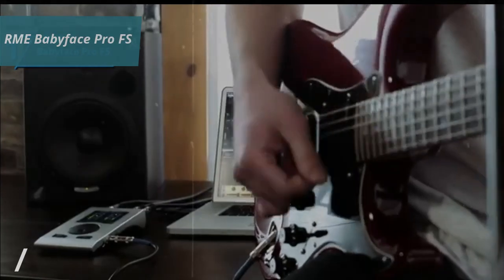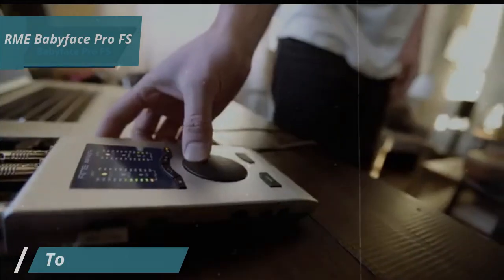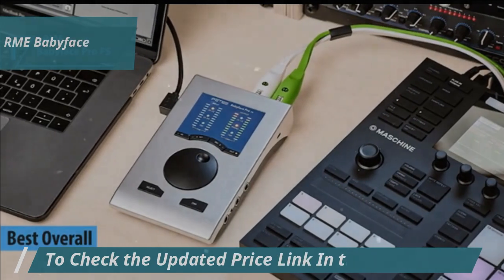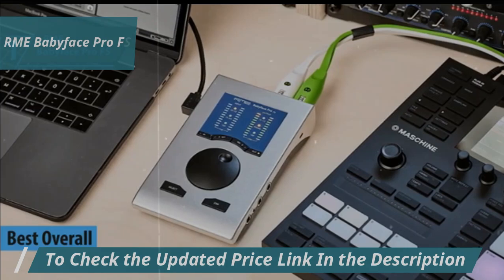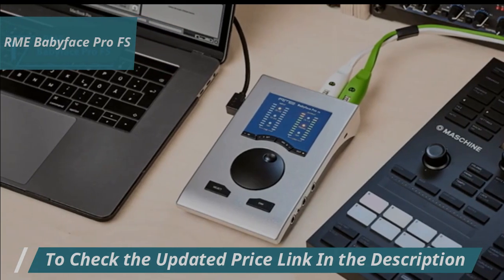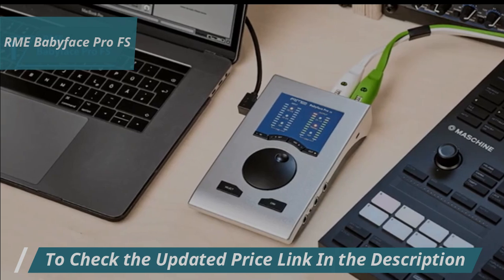After thorough reviews and user experiences, the RME Babyface Pro FS stands out as the top audio interface for 2024. Crafted from a solid block of aluminum, this high-end portable interface exhibits precision engineering with its newly revamped analog and digital circuits.